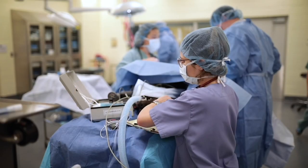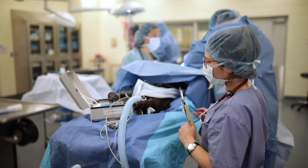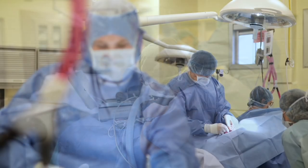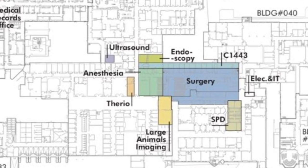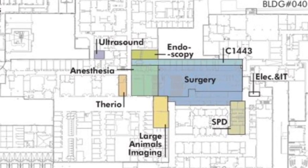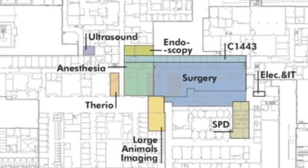As a veterinary teaching hospital, OVC provides educational opportunities for veterinarians in training and established professionals. A critical improvement to our facilities is the creation of new advanced surgical suites and the addition of a dedicated space for minimally invasive procedures — the first of its kind in Canada.